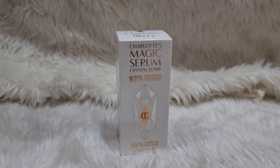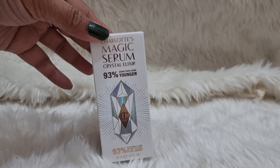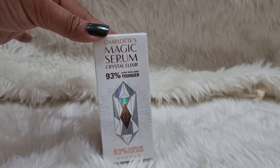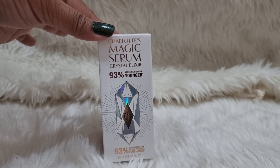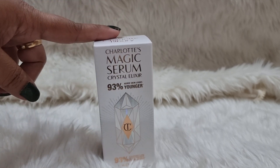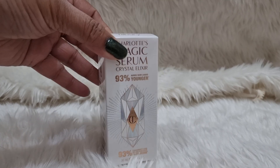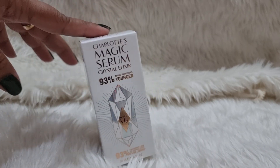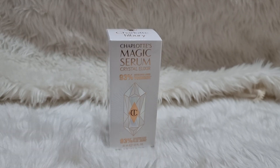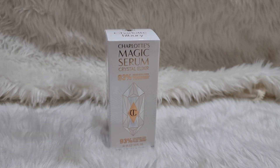It's the Charlotte's Magic Serum Crystal Elixir. The packaging is as usual — this is a 30ml product, a supercharged serum with clinically proven hydration benefits. It will cost you $80 in the US.